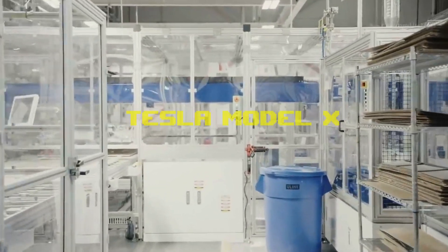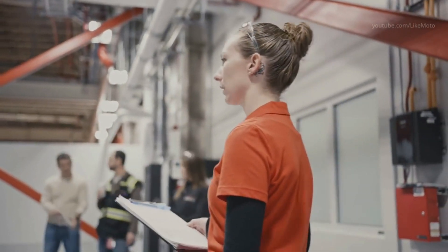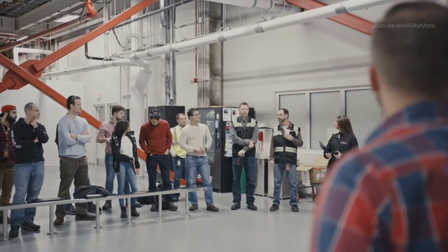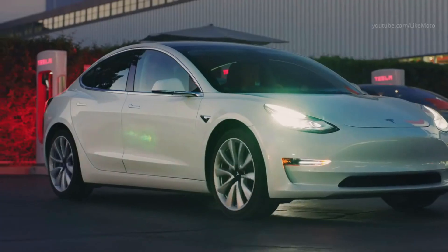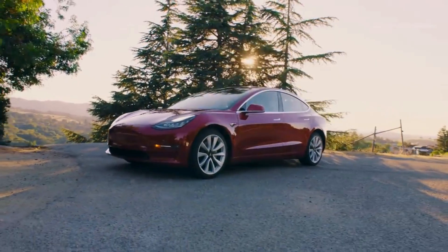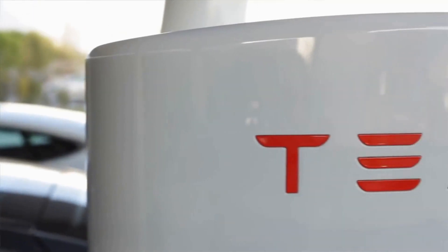Second on our list: Tesla Model X battery replacement cost. We haven't seen any repair invoices for the Model X that describe a full battery replacement cost, but it's safe to assume the cost is comparable to a Model S battery replacement. With repairs lasting anywhere from 3 to 13 hours, battery repair labor expenses on the Model X may range between $500 and $2,500 at a labor rate of $175 per hour. If we base pricing on current $137 per kWh projections, a new Tesla battery for a Model X with a 100 kWh battery pack should cost more than $13,700. Because Tesla always utilizes reconditioned batteries, the true pricing should be slightly cheaper.